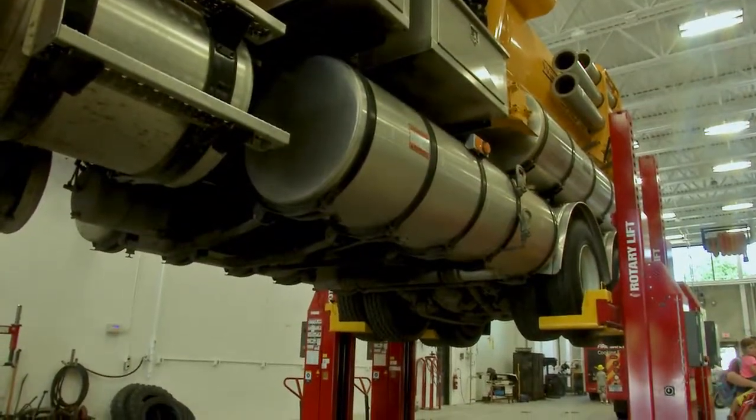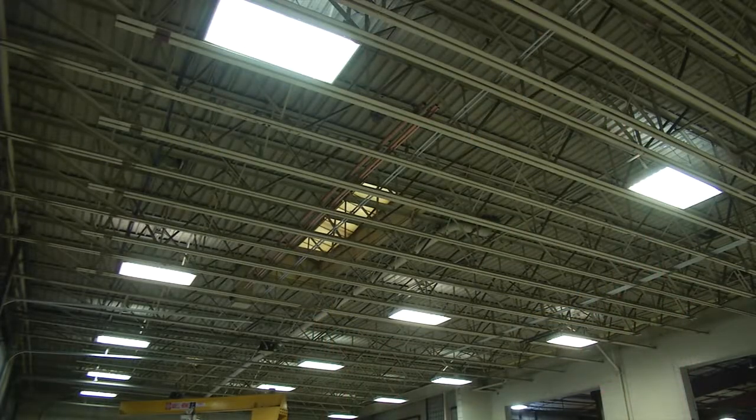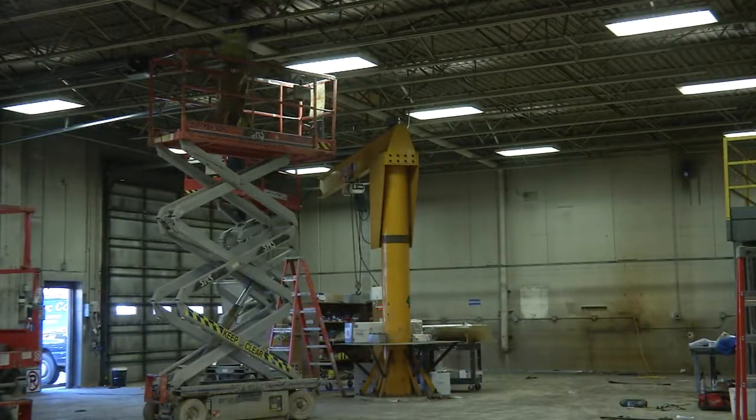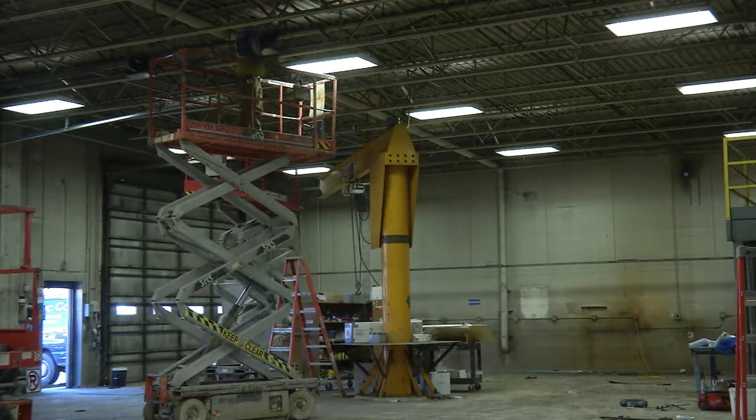One of the biggest, most noticeable differences is the elevation of the ceiling in the mechanics area. The old elevation was so short that we couldn't work on all of our vehicles. We literally had to take the hoist outside in order to put some of the bigger fire trucks up in order to work on them.